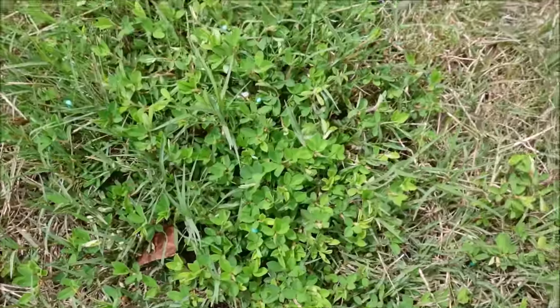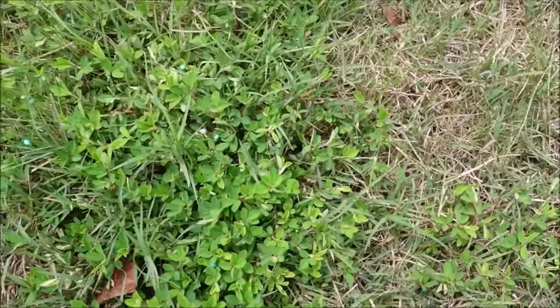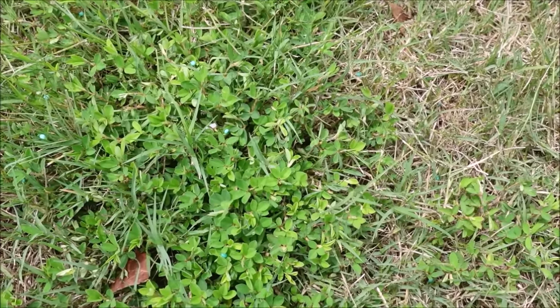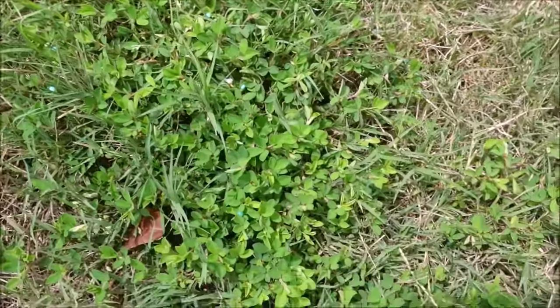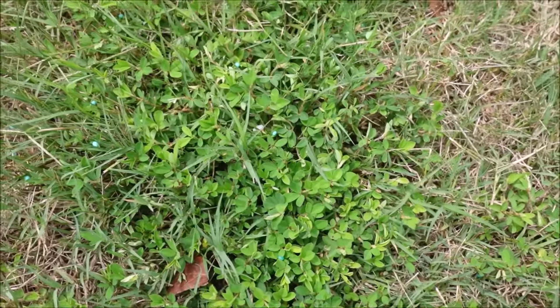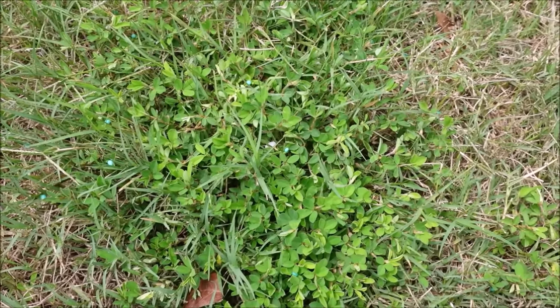This is lespedeza — L-E-S-P-E-D-E-Z-A — sometimes confused with spurge. This has a little bit of a woodier stem. I'll use Change-Up as a great product on this particular weed. It can kind of take over a small section in the lawn and can be common in Bermuda, centipede, and zoysia lawns.